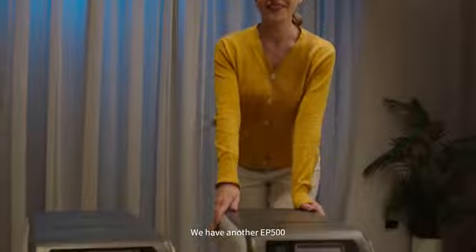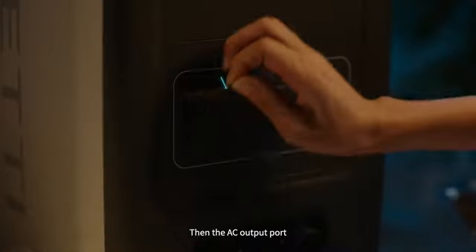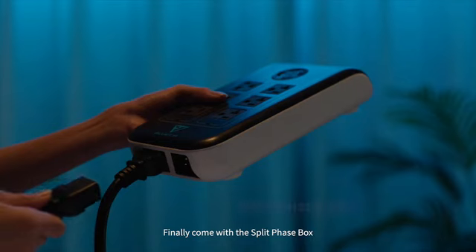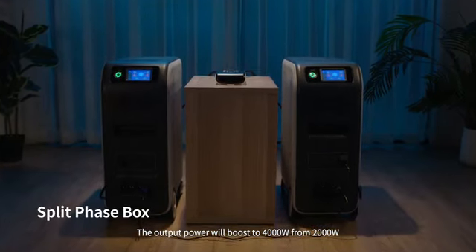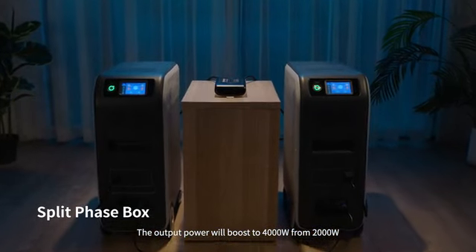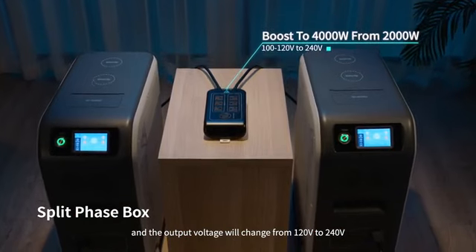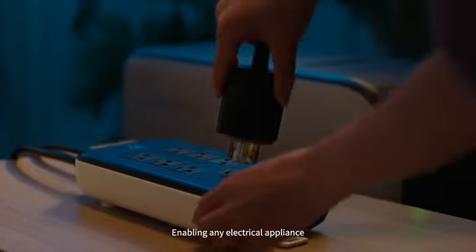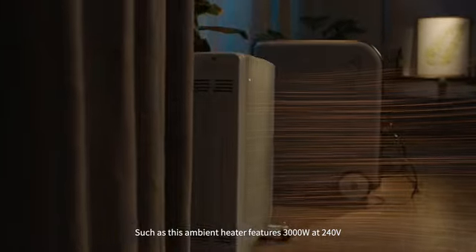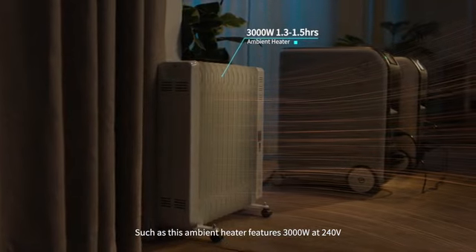We have another EP500. Connect the cable into the communication interface first, then the AC output port. Finally, combined with a split phase box, the output power will boost to 4000 watts from 2000 watts, and the output voltage will change from 120 volts to 240 volts — enabling any electrical appliance, such as this ambient heater featuring 3000 watts at 240 volts.